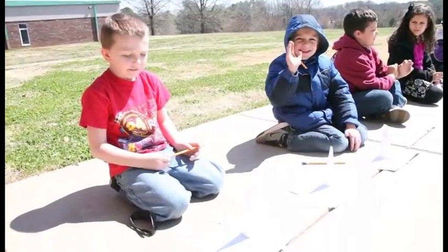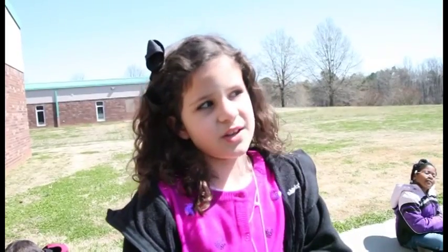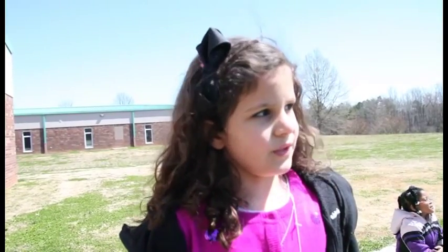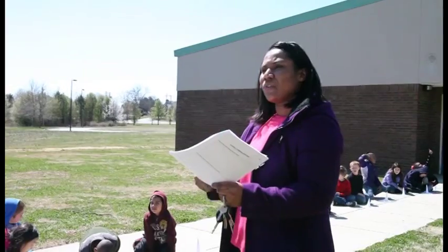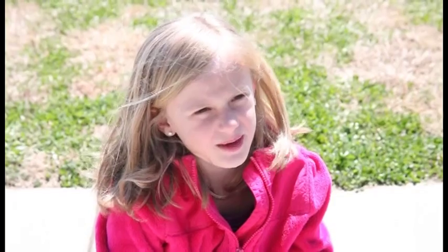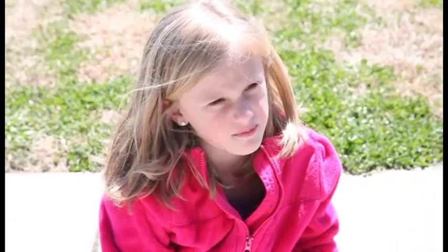Even this group of first graders understands what Project Lead the Way is all about. I like Project Lead the Way because I like being an engineer. We get to do sundials and come outside so we can figure out how the sun moves during the day. Light from the sun reflects from the moon. The sun provides heat energy. We can see dangerous animals around us. I'm just glad we get to do this unit because most schools don't get to.